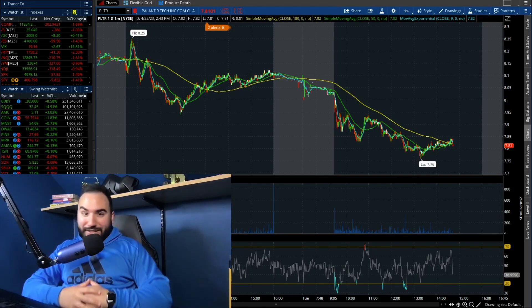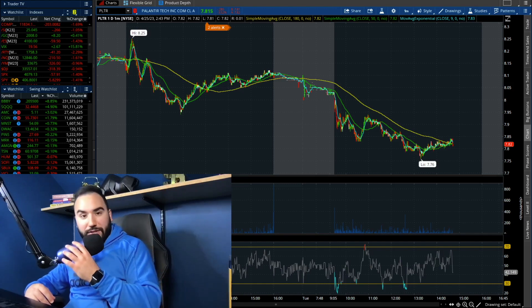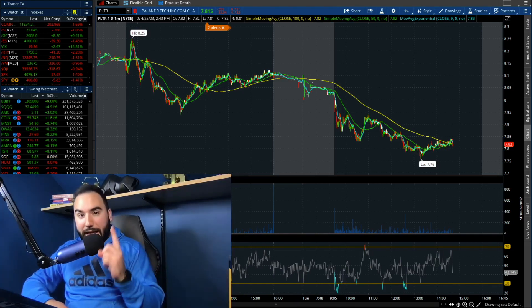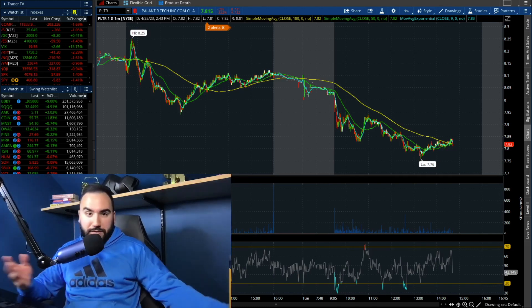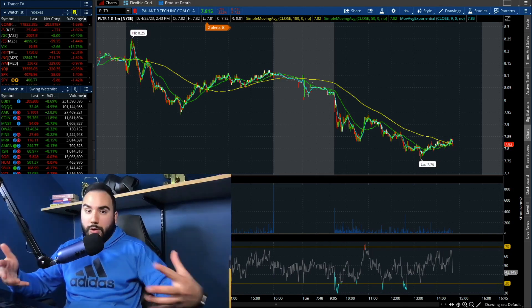Good old Palantir stock is not looking so good right now. It's currently about 2:45 PM and we have Palantir stock down 3.5%, down 30 cents on the day, back under 8 bucks per share. So we have to break down the charts very quickly in this video, talk about their earnings coming up, and of course, what I'm doing with the stock.